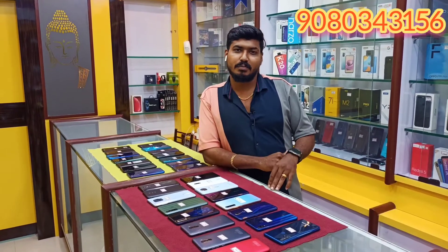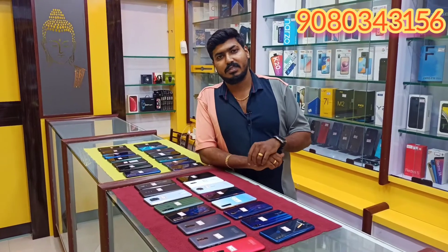Welcome to Mobile Bazaar. Our location is from the market. We have 5 minutes left.